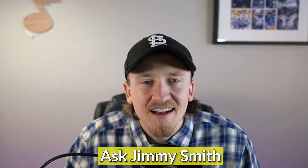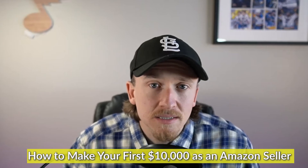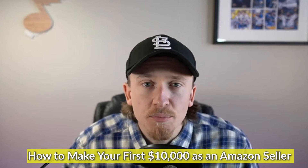Hey, what's up YouTube? Welcome to my channel, Ask Jimmy Smith. I'm super excited to be talking to you about this topic today because this is how to make your first $10,000 as an Amazon seller selling on Amazon FBA.